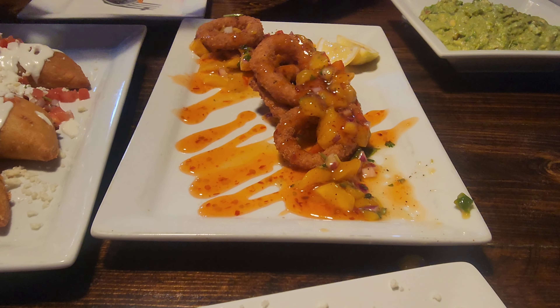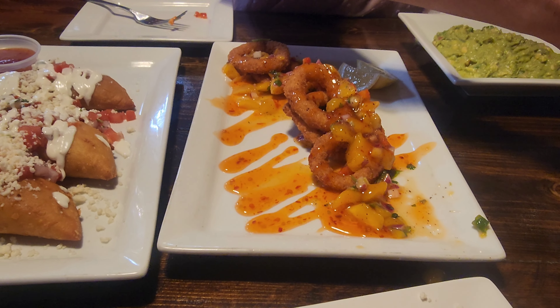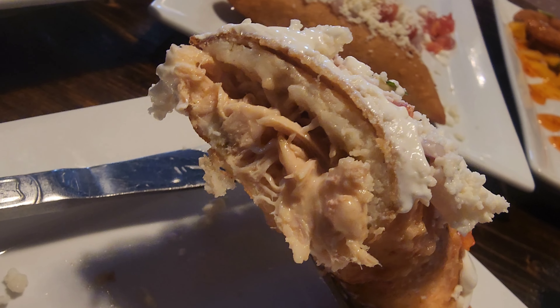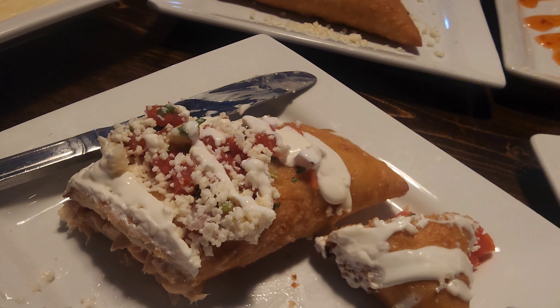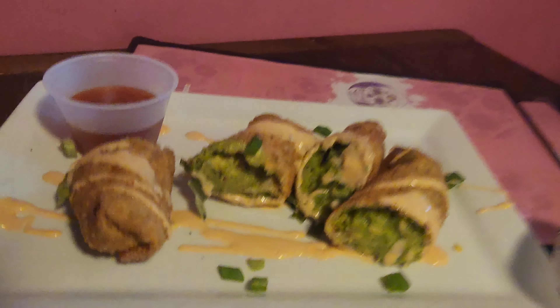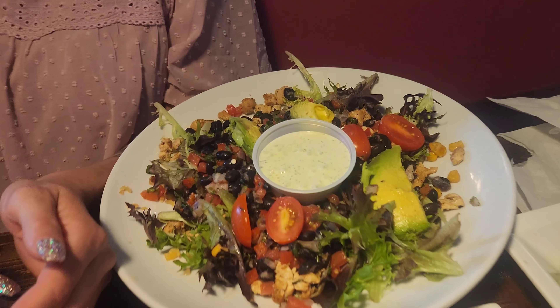Yeah, this calamari looks great but it tastes like somebody's unbathed crotch after a few days — oh god. And check out this chicken empanada — looks really good and this is really good. We also got these rolls filled with guacamole — what the hell? These are fried avocado. That looks interesting — it has like an egg roll appearance but with avocado in the center.